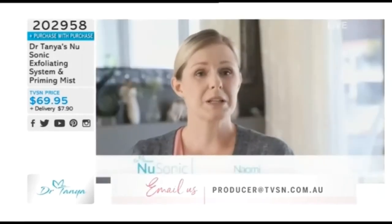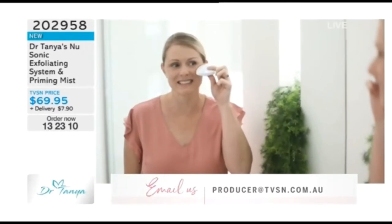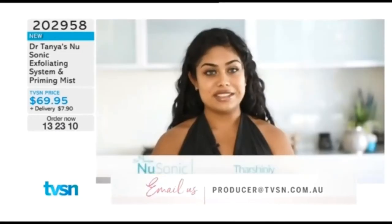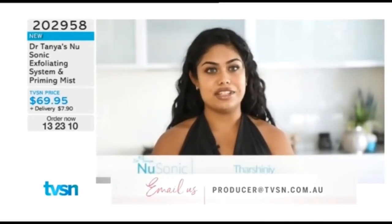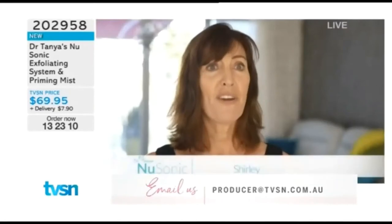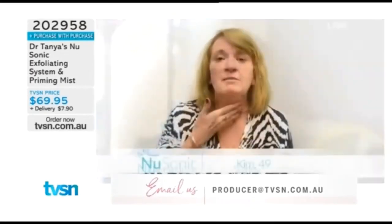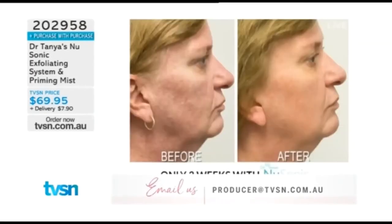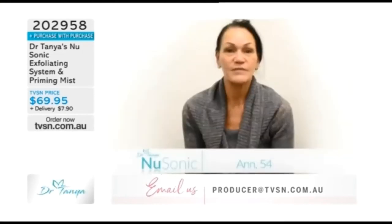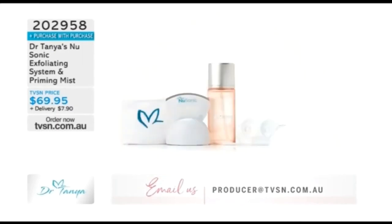Customer testimonials: 'As a busy mum, I don't have much time for a skincare regime. The NuSonic is quick and easy to use. I have more confidence. I look younger. I feel younger.' 'It makes me feel really confident because I don't use as much makeup. My skin looks incredible.' 'I look 10 years younger.' 'It definitely makes my skin tighter.' 'My skin's smoother, a lot cleaner, feels more refreshed, brighter, and even along my chest it's so much smoother.'